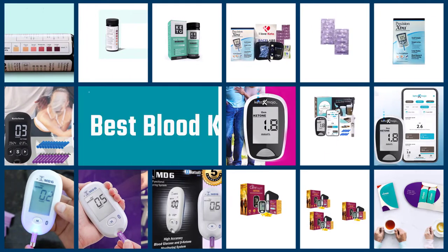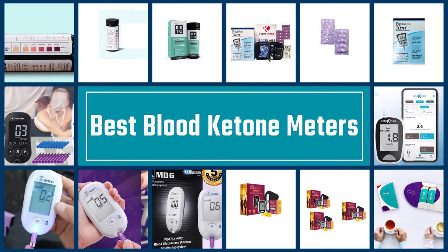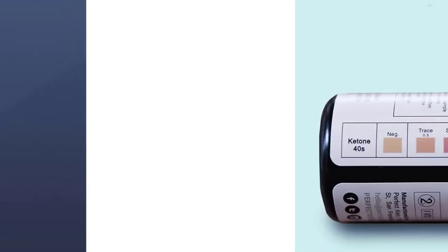This video aims to provide you with three of the best ketone meters to live healthily. Let's get started.